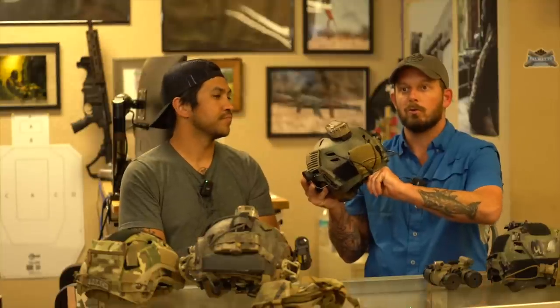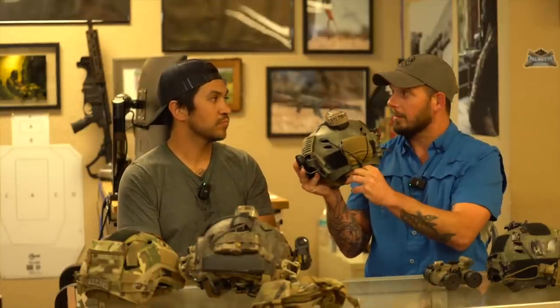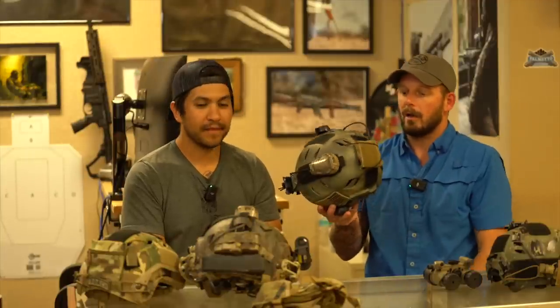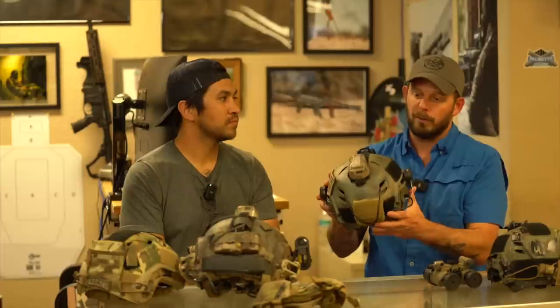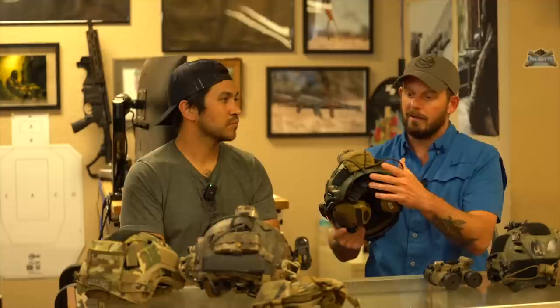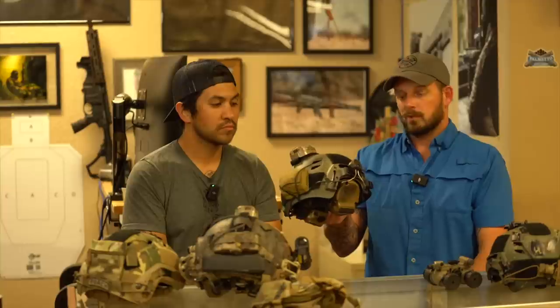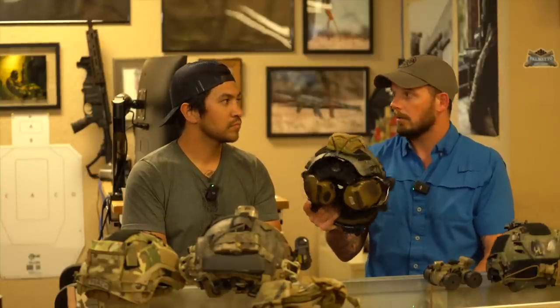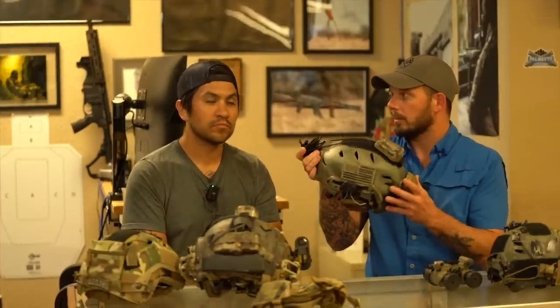If you don't have a friend to borrow a helmet from, and you're not taking a class where instructors have rental units provided by Advanced Night Vision, try to find a local shop or a local guy. We use Chris down at Advanced Night Vision for folks in Florida — hit Chris up, go down to the shop, and put a helmet on to see what it feels like.